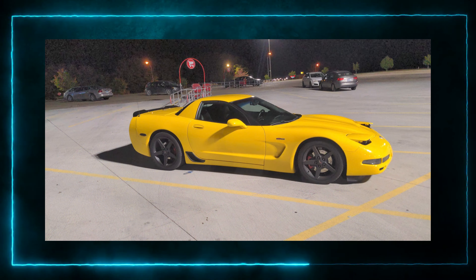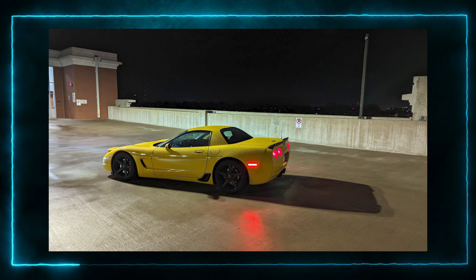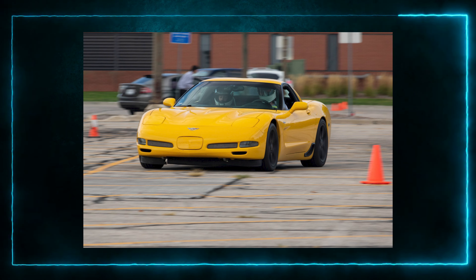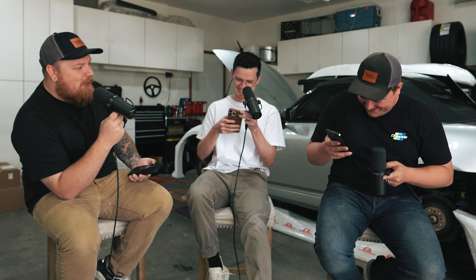You think SpongeBob is a Corvette? Look me in the eyes and tell me it's not a Corvette. There's a 99% chance it's a Corvette, but since Alex read ahead and cheated, I have to go with something else — I'll go with a new-edge Mustang. It is in fact a Chevy Corvette — it's a yellow Corvette named SpongeBob. I already read ahead; I just wanted to see Alex's face because he was so sure of it.